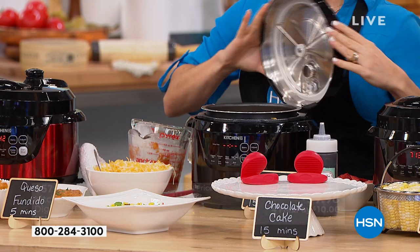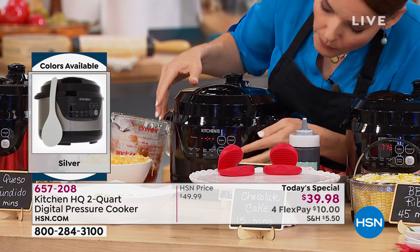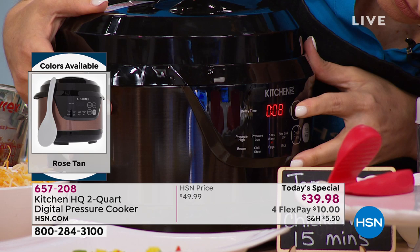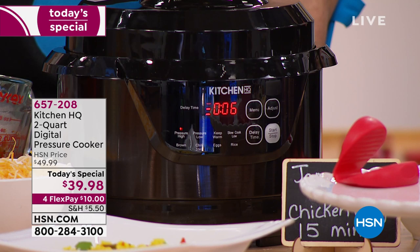If you fill it up too high, it doesn't leave room for the pressure. So then you close it — when you close it you feel a kind of suction because there's a lid with a lining that needs to be pressed on. When you turn it, it's in locked position. I'm going to go to high pressure. I'm going to put on five or six minutes and hit start. That's how long queso fundido takes — literally five to six minutes.